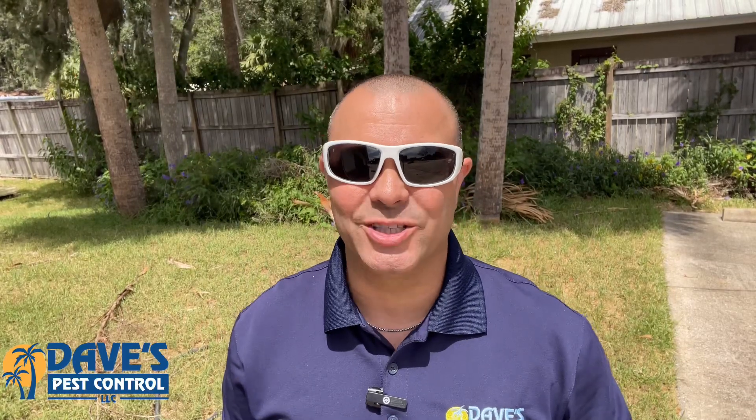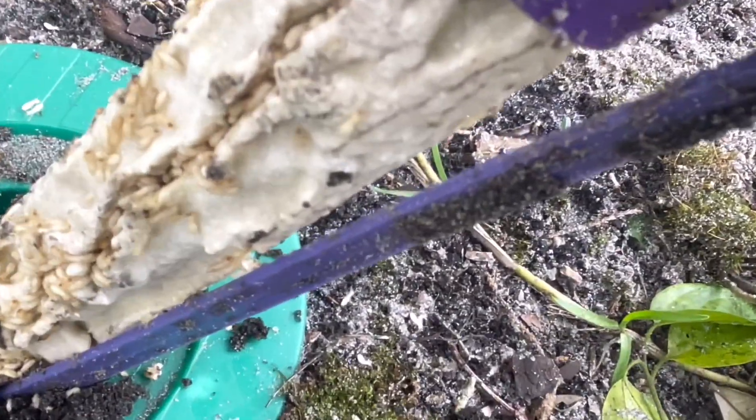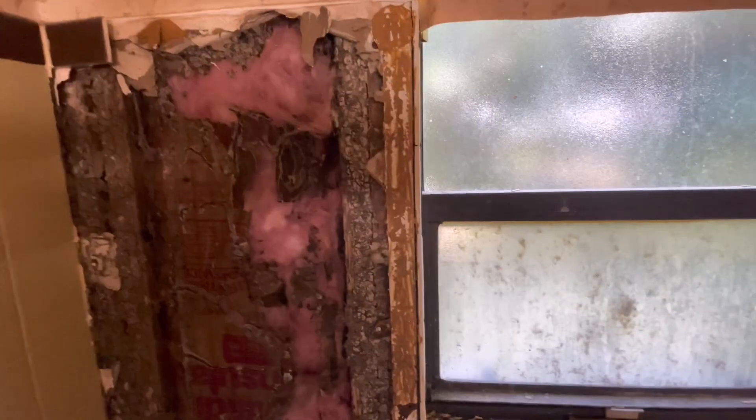Hi, this is Dan with Dave's Pest Control. Subterranean termites are notorious for causing extensive and often hidden damage to wooden structures. The damage they leave behind can vary in appearance and severity depending on factors such as termite species, the type of wood, and the length of infestation. Here's what the damage for subterranean termites will look like.